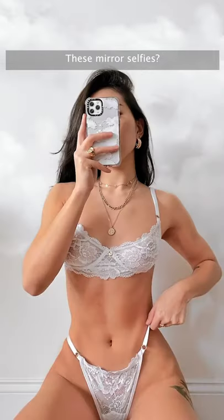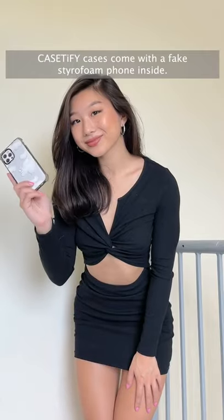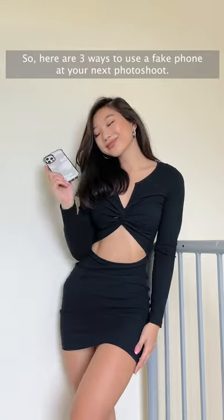Want to know a secret? These mirror selfies? Yeah, they're fake. Casetify cases come with a fake styrofoam phone inside. So, here are three ways to use a fake phone at your next photo shoot.